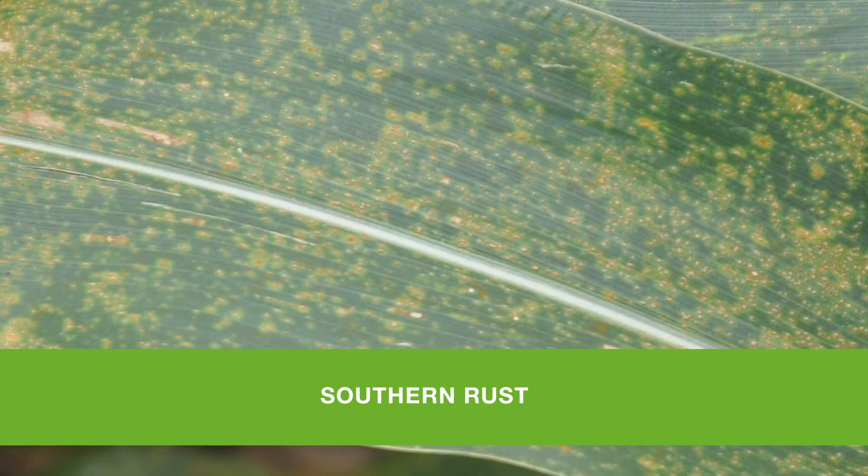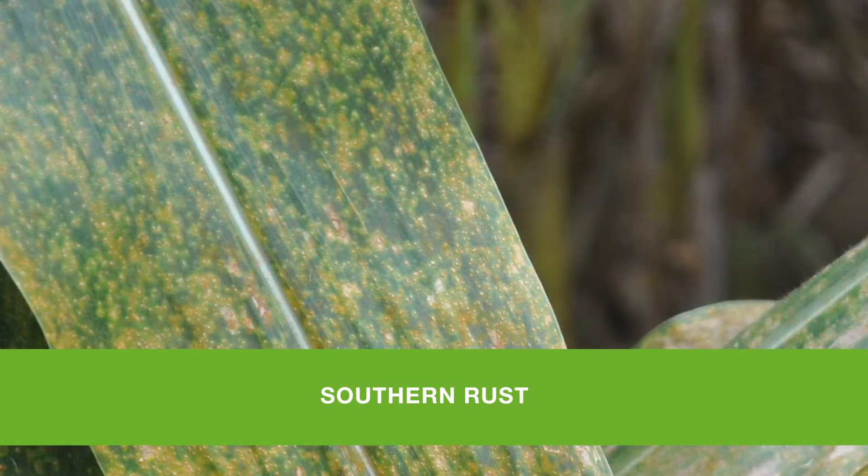Common rust pustules are red, but they can often be mistaken to be orange when you have the right lighting conditions. It is found most often in the lower canopy, but sometimes it can be found a little higher. Common rust is found on both sides of the leaf, whereas southern rust is only on the upper surface.